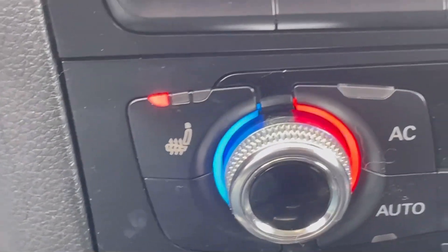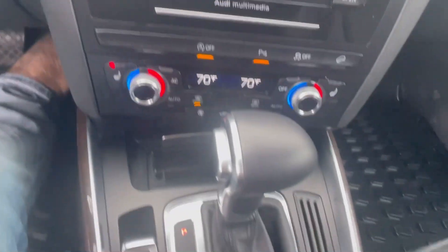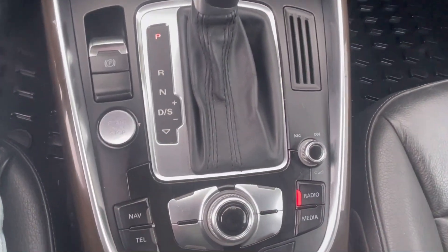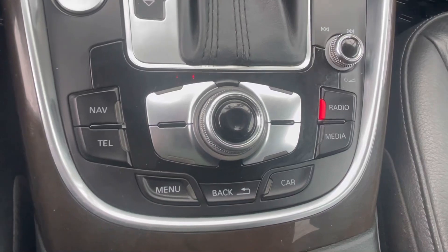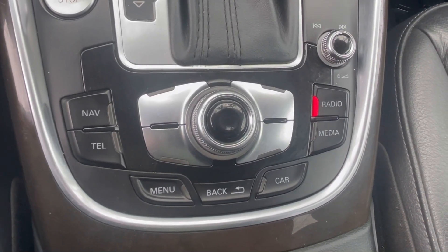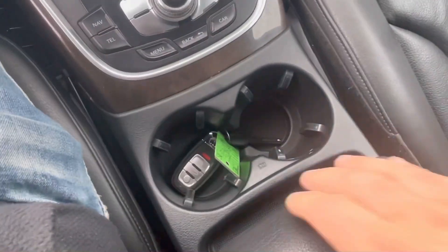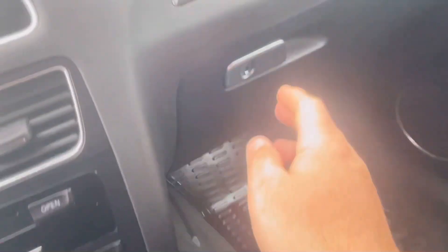It has AM, FM, XM, and CD. This does have the heated front seats, automatic shifter, and your push-button start. Right here are your controls for your radio and head unit — your nav, your telephone, your audio — taking you back to your in-car look. Two cup holders up front, and a nice, big, deep storage compartment underneath the armrest.